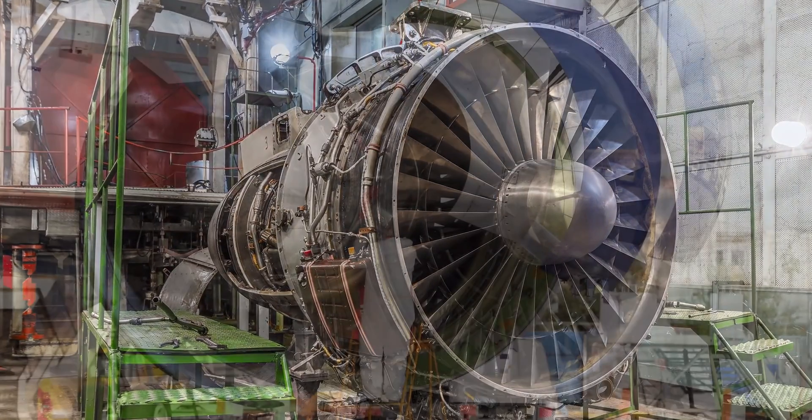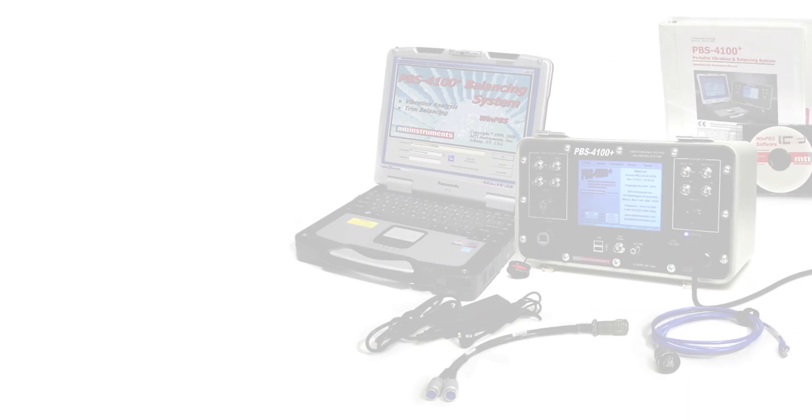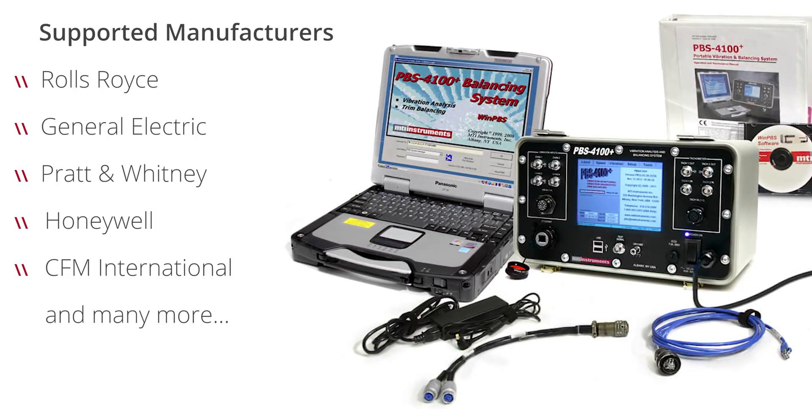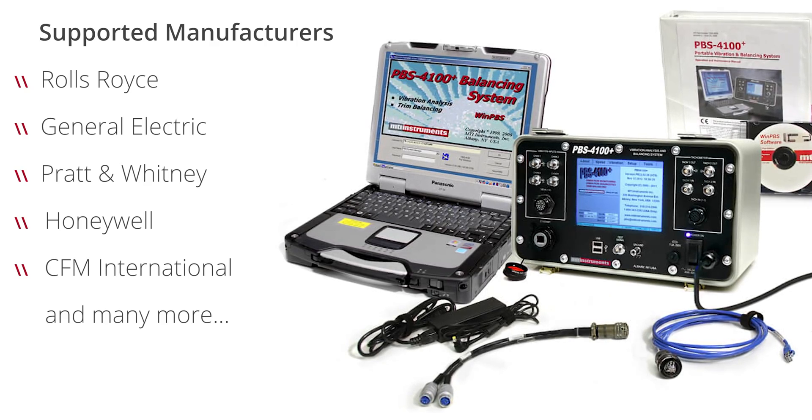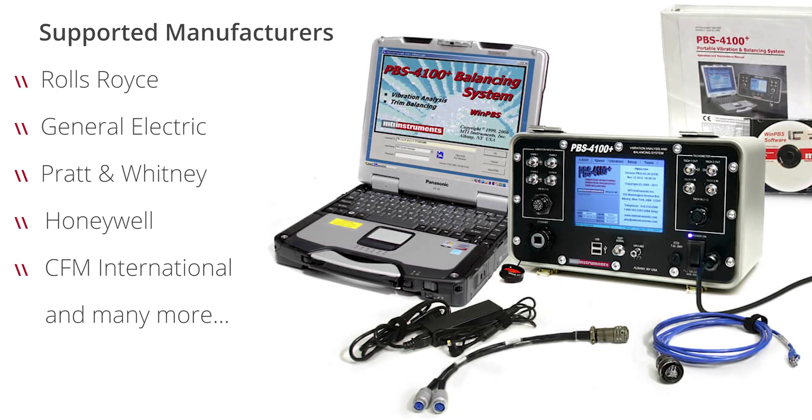The PBS system can be configured to work with all engines. You don't need a different model PBS for a different engine type. You would configure the software to recognize the signal types that a specific engine will produce. The portable system also comes with a plethora of cable sets, so depending on which engine type or platform you're working on, there's a different cable set that interfaces directly with that engine or plane, adapting the engine's signals or connectors to the PBS.